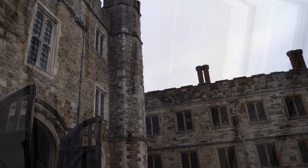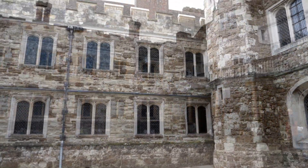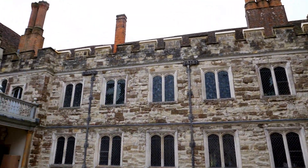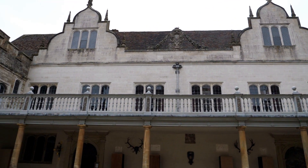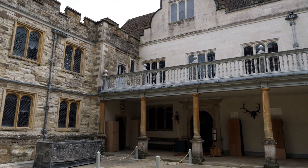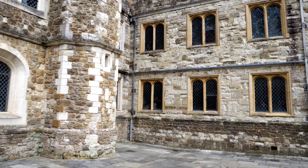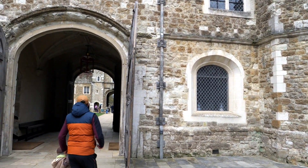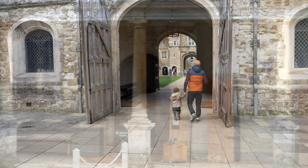The house was built by Thomas Bourchier, Archbishop of Canterbury, between 1456 and 1486. It passed into royal possession in 1537 during the dissolution. In 1566, Elizabeth I presented the house and estate to her cousin Thomas Sackville, 1st Earl of Dorset, who remodelled the medieval palace between 1603 and 1608.